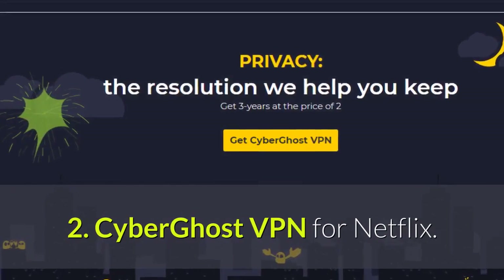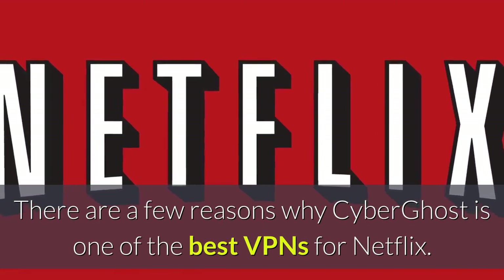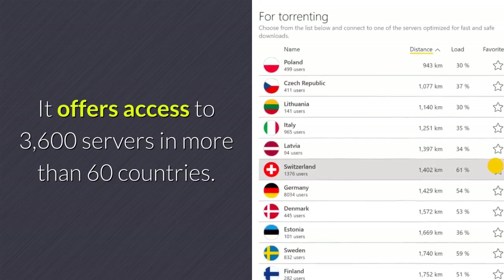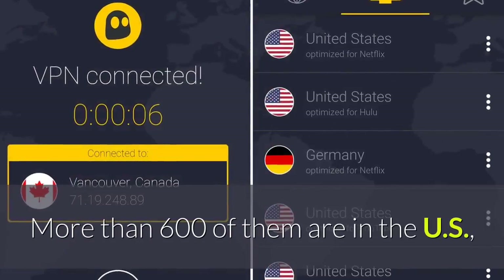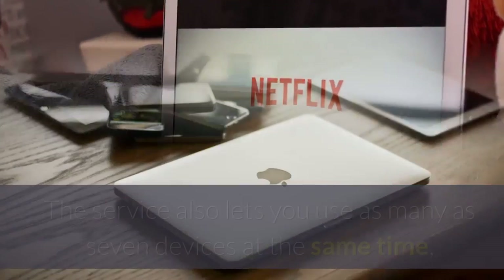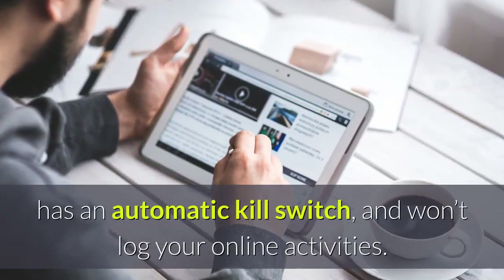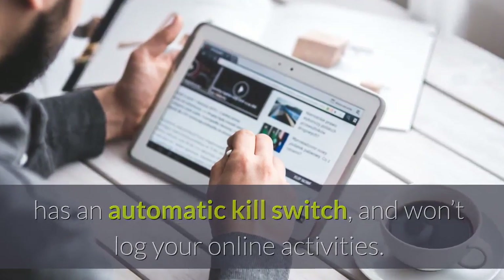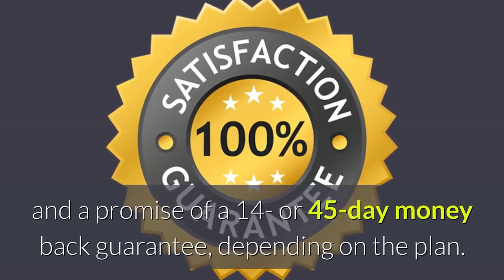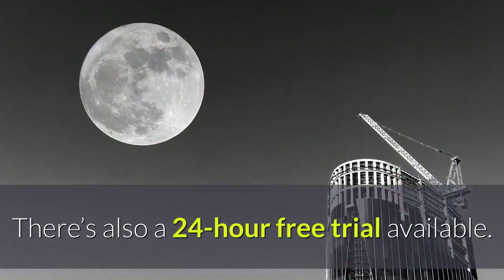Number two: CyberGhost VPN for Netflix. There are a few reasons why CyberGhost is one of the best VPNs for Netflix. It offers access to 3,600 servers in more than 60 countries, more than 600 of which are in the US, a lot of which are optimized for streaming Netflix. The service also lets you use as many as seven devices at the same time, has an automatic kill switch, and won't log your online activities. You get unlimited bandwidth and traffic with all plans, a 14- or 45-day money-back guarantee depending on the plan, and a 24-hour free trial.